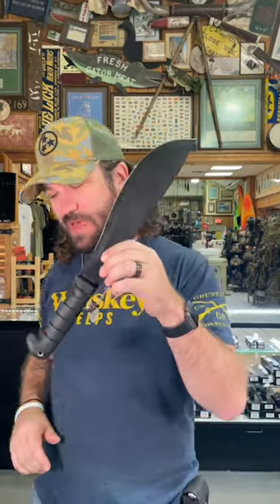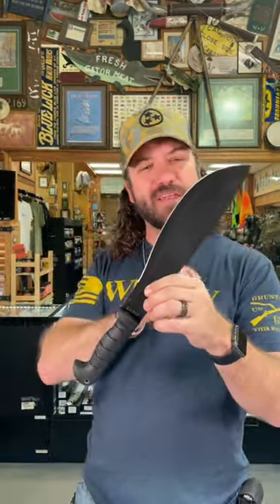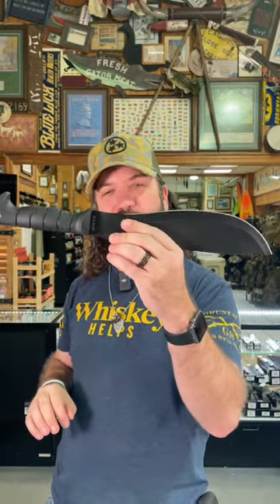We've got a K-Bar Cutlass Machete right here, coming in at $63.95. It's got an 11-inch SK5 blade and a nice rubberized handle that makes it nice and grippy. This is going to be a great chopper and great for clearing out trails and clearing out brush.